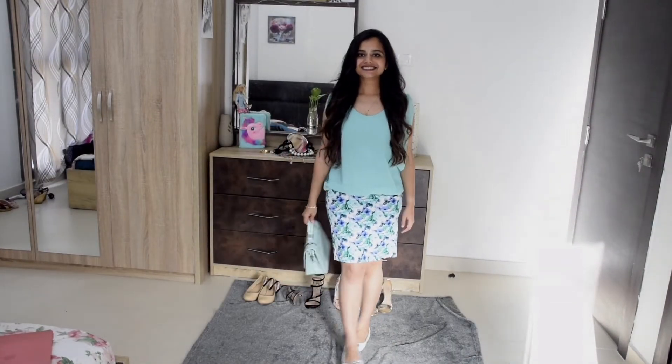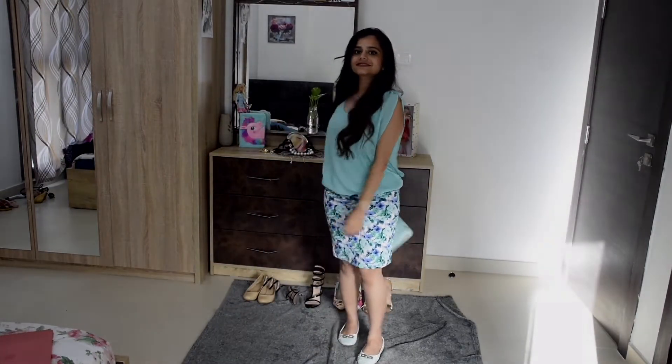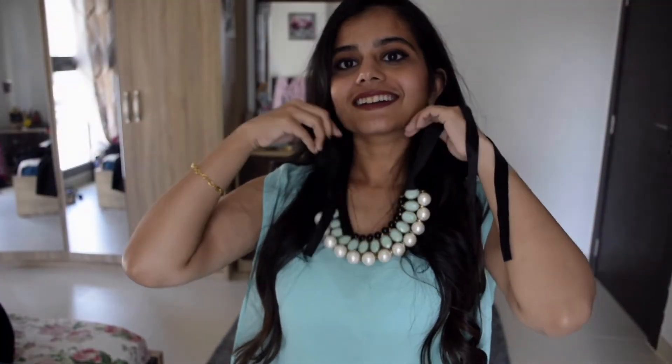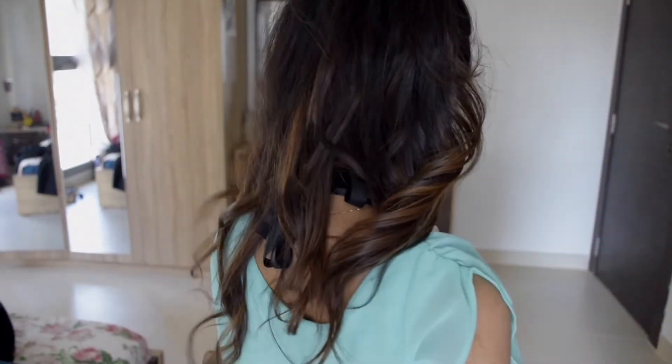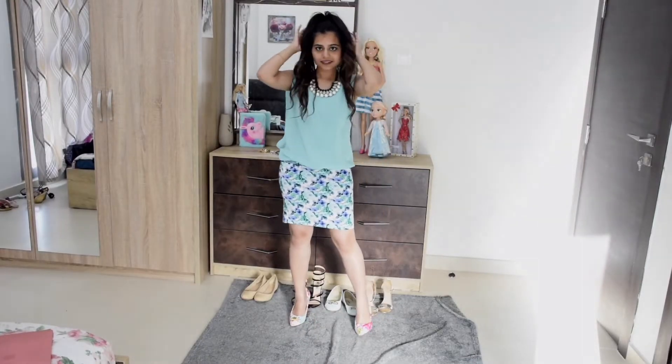Now this is a dress where the simple pencil skirt gives the image of a workwear look, so you can just wear it to work like that. A statement piece would instantly change the look of the outfit — but hold on, put on those heels. You can't walk into a party in flats unless you're going to dance, so grab some heels, and this time a colorful one that adds a pop to your outfit.